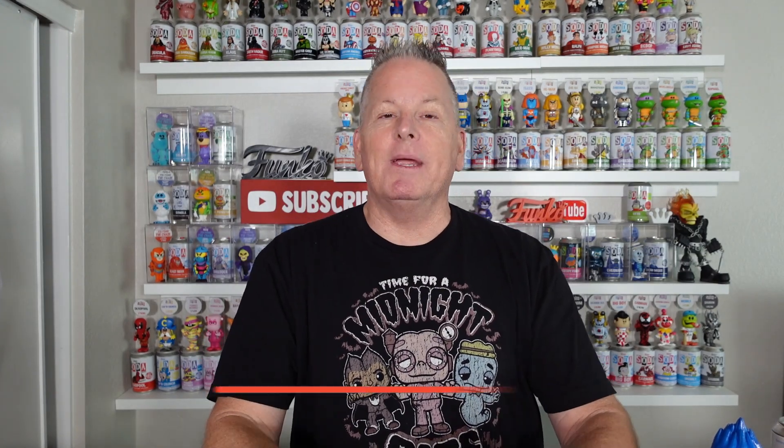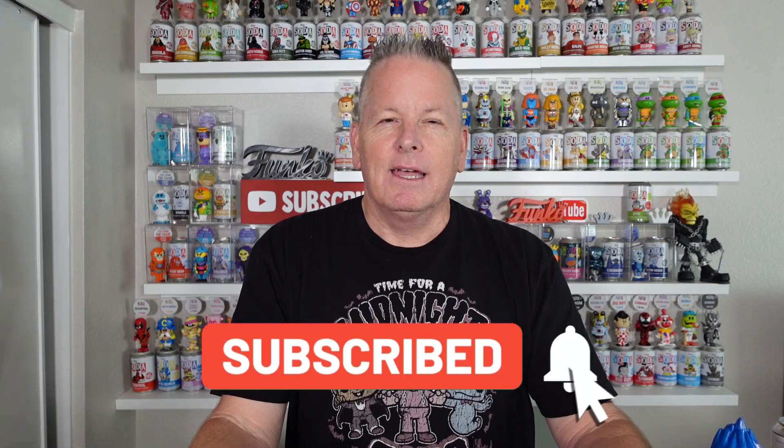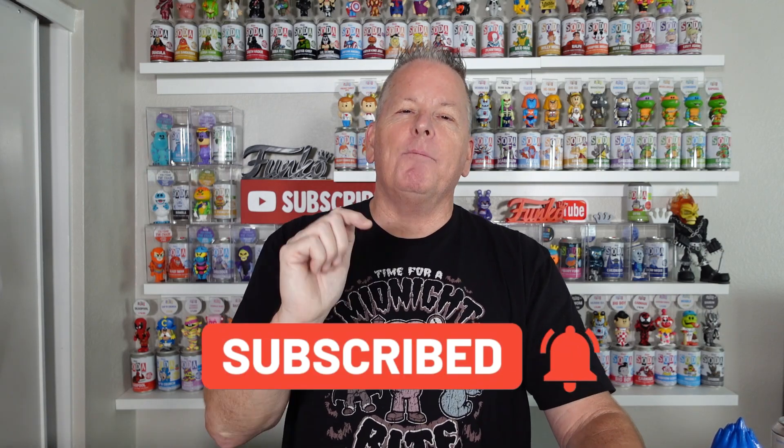But before we get going, make sure you go down and hit that subscribe button for me. It's absolutely free, it doesn't cost anything. And we're on our way to 8K guys, help us get there. I really appreciate it.